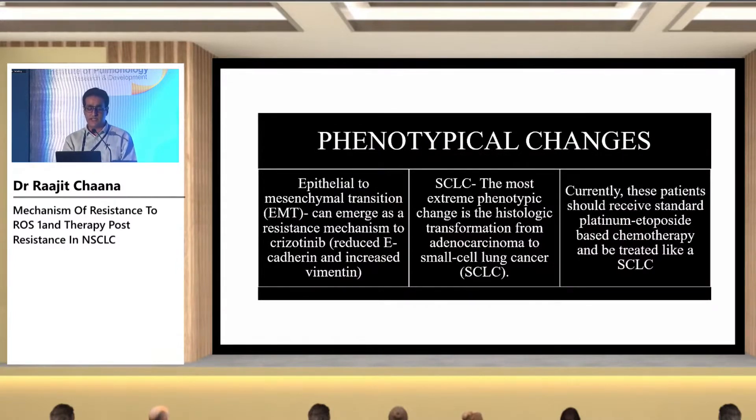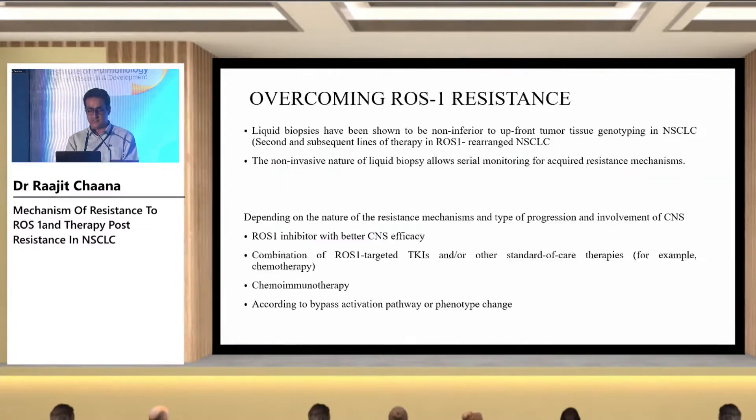Phenotypical changes include two main types: epithelial to mesenchymal transition (EMT) and small cell transition. These patients should receive standard treatment according to the type of change.